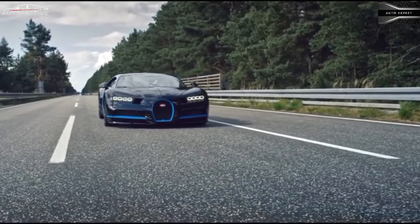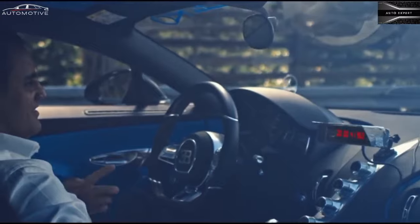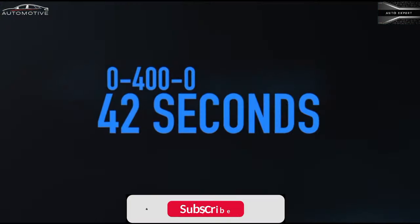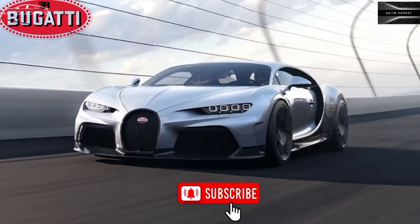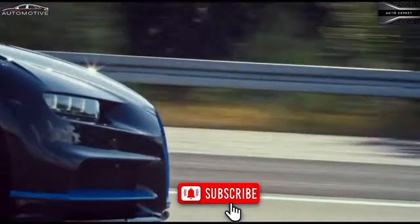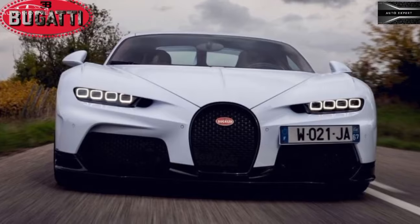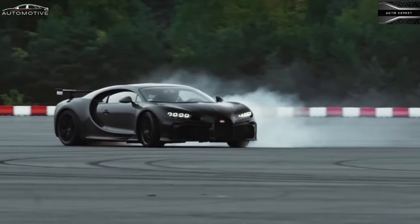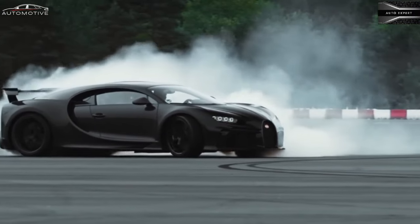Engine, transmission, and performance. All Chiron models are motivated by an 8.0-liter 16-cylinder power plant. This beast of an engine employs four turbochargers to generate a mighty 1,500 horsepower and 1,180 pound-feet of torque. Bugatti claims that the Chiron makes the dash from 0 to 60 miles per hour in a mere 2.3 seconds, and it has a top speed of 261 miles per hour. If the Chiron's standard engine doesn't quench your thirst for speed, step up to the Chiron Supersport.